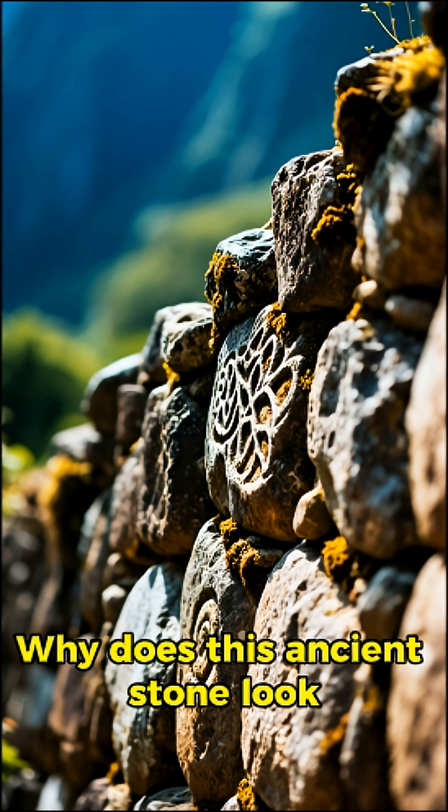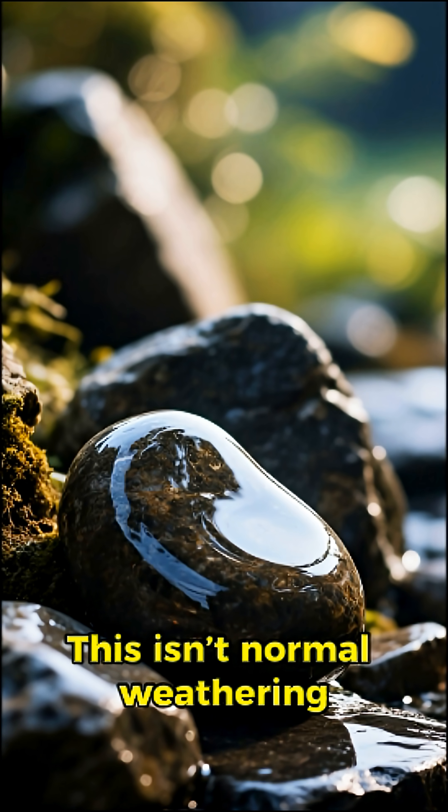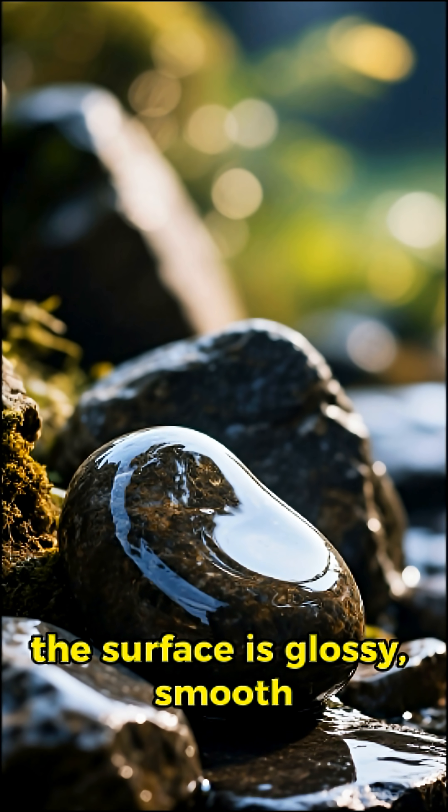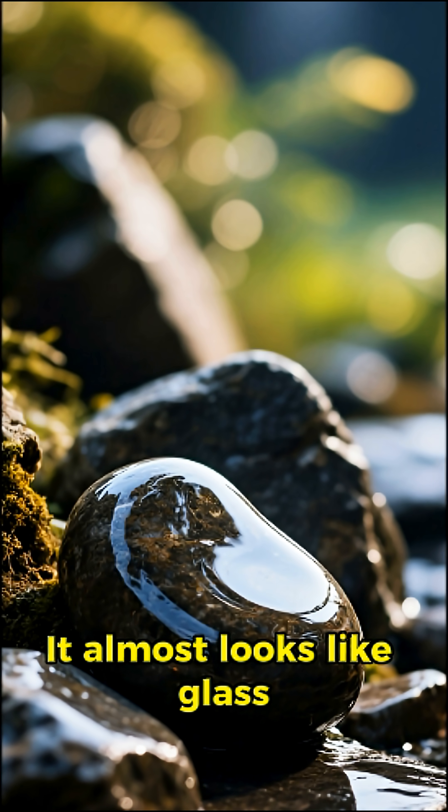Why does this ancient stone look melted? Take a look at this. This isn't normal weathering. The surface is glossy, smooth, and has these melted-looking curves. It almost looks like glass.